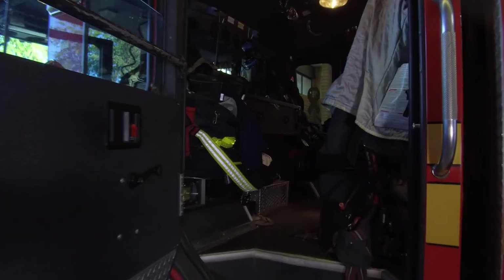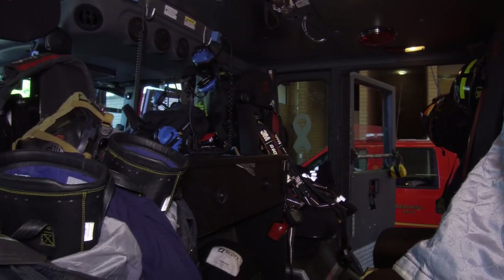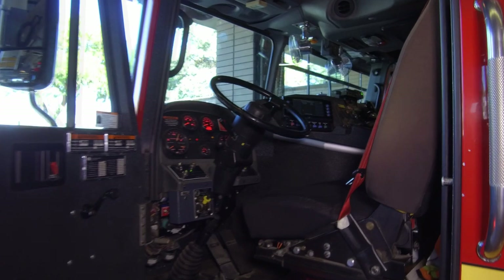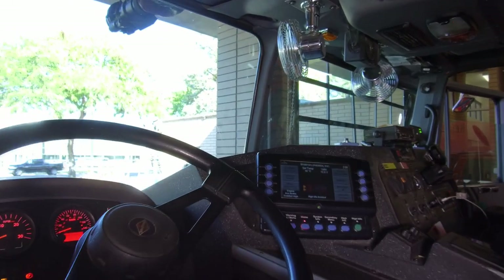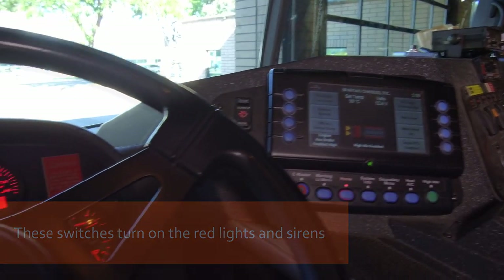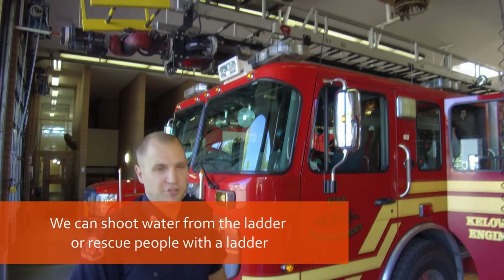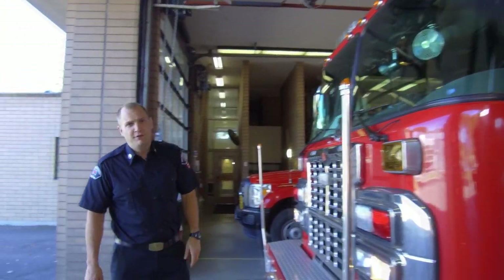This is where he will be on a fire or for any major scene. And then this is the other side of the back where my partner sits. And then this is the driver's seat. So this is Engine 1 — one of our main apparatuses here in Kelowna. And as you can see on top, there's a ladder. It goes about 50 feet and is used to help access rooftops, buildings, and also to flow water onto heavy flow fires.